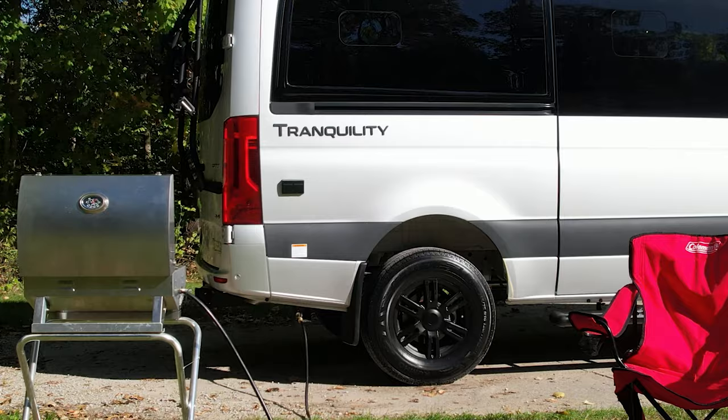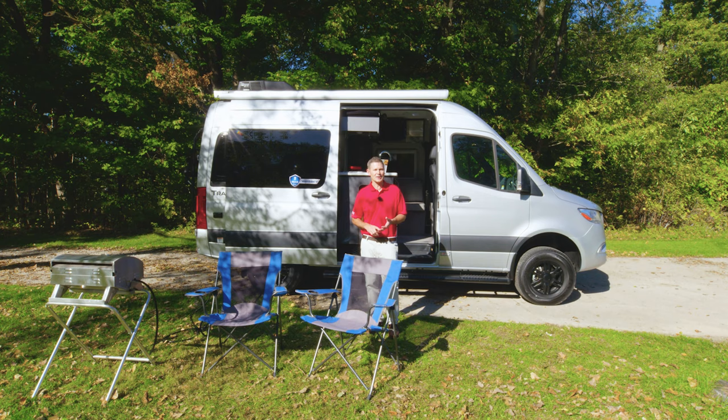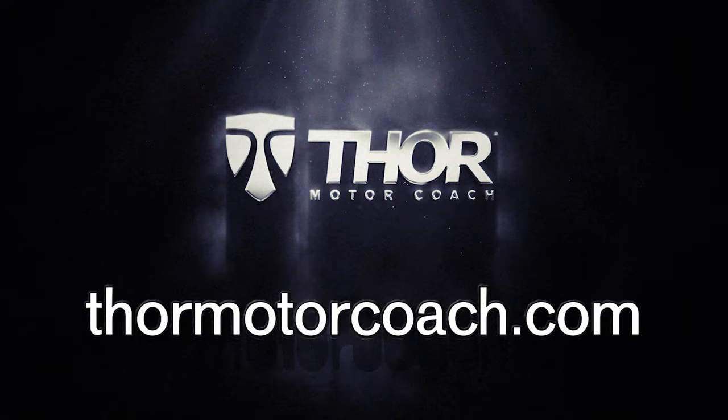Do all your grilling favorites right here when you connect to the exterior propane connection. This is the 2022 Tranquility 4x4. For all the features, specs, and to find the Tranquility floor plan made to fit you, visit ThorMotorCoach.com.